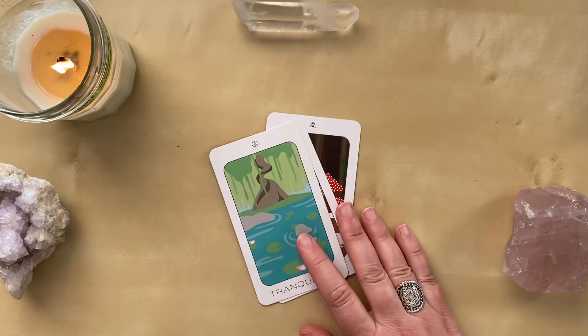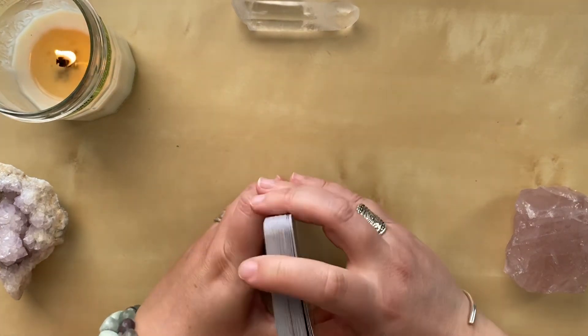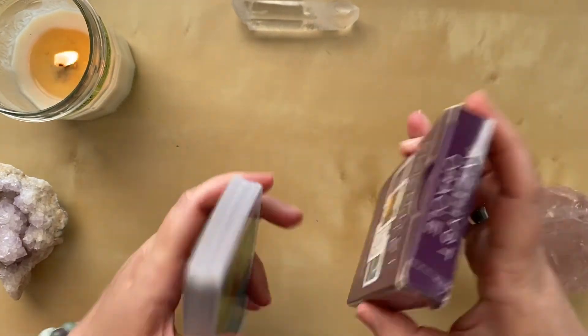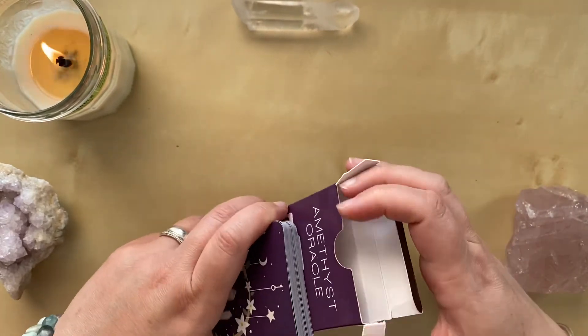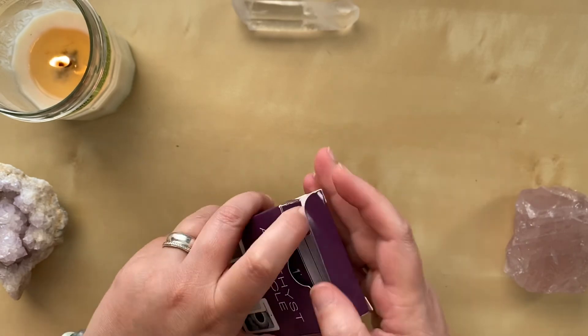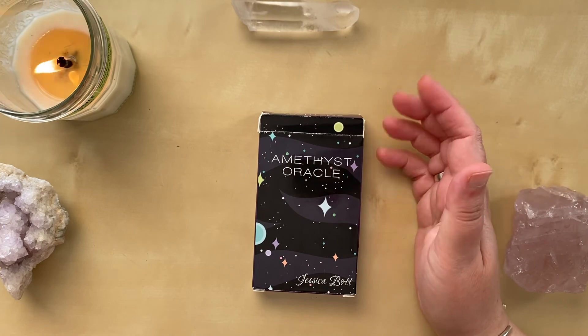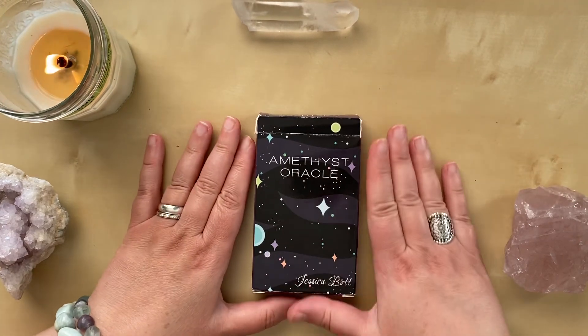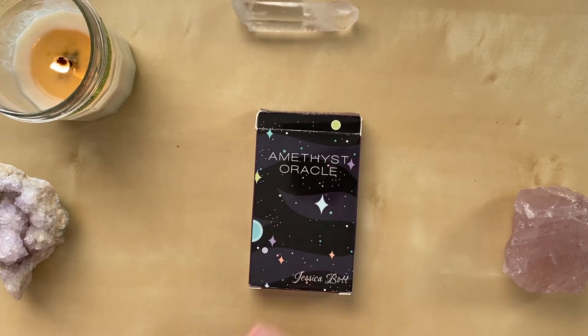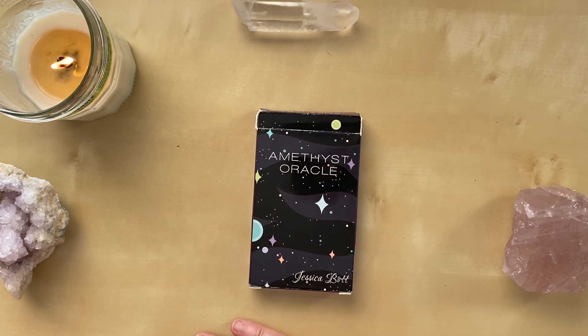Friends, I thank you so much for sharing in this deck tour with me today — there will be more coming. And if you decide to do a Reiki healing session with me, each one will end with a card draw, whether that is a moon circle or a one-on-one session, and this is one of the decks I may choose from. Hope you have a great day — remember, autumn is coming. I'll see you soon.